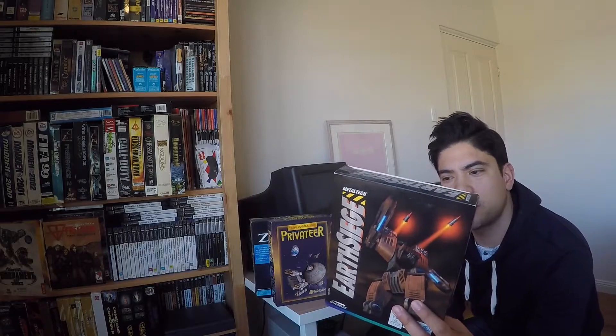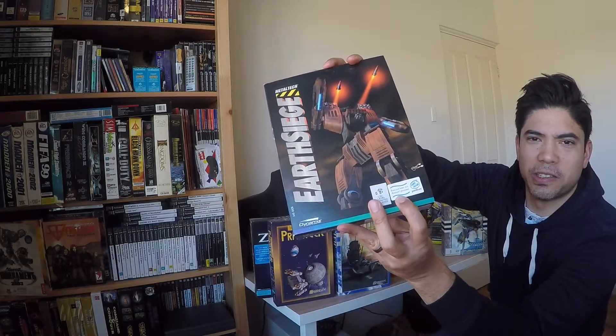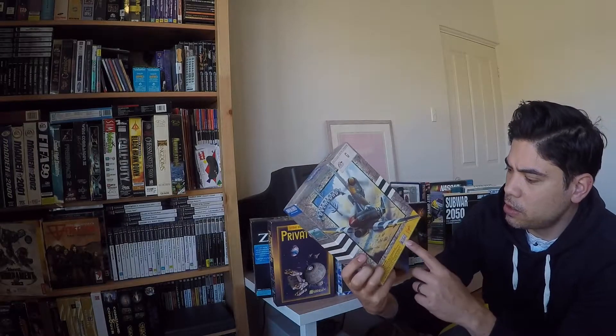Earth Siege by Dynamix — I really love these old stickers. 'Runs better on a Pentium.' Overlord — don't know too much about this one. Looks like it's a Rowan game, so I guess it must have come out at the same time as Dawn Patrol or maybe before. It's quite cool.